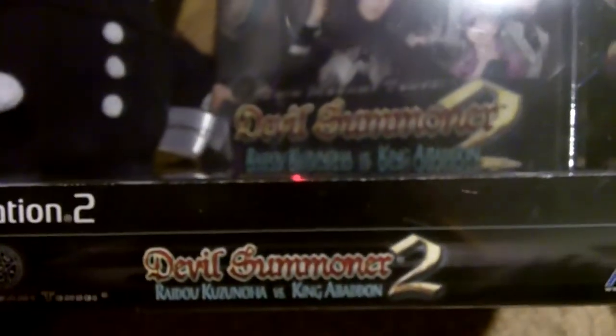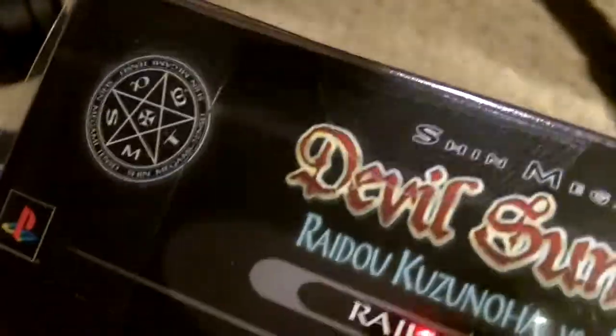The last two are PlayStation 2 games. The first one is Shin Megami Tensei Devil Summoner 2, and this is the collector's edition that comes with the plush and the game. And as you can see, it is still sealed — yeah, still sealed. Probably not going to open it.